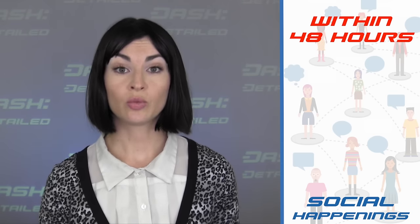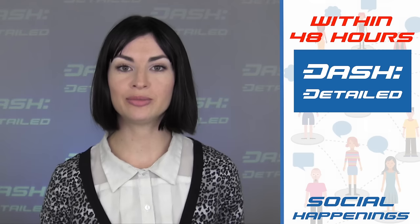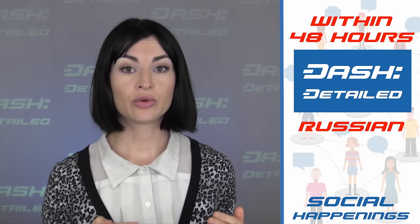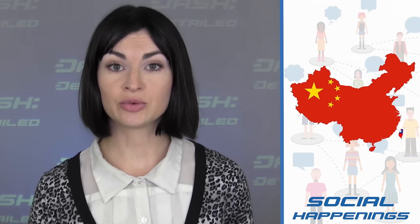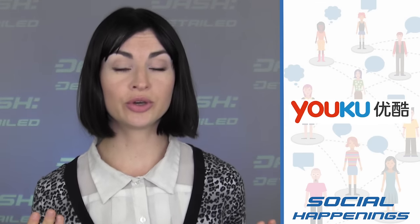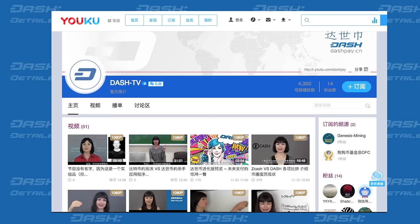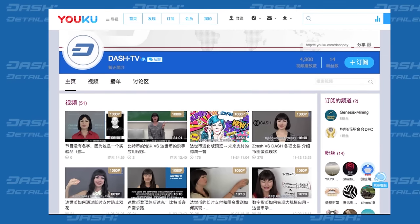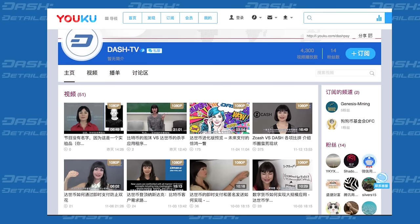In other social happenings, you'll now notice that within 48 hours of every Dash Detailed video being published, subtitles are made available on YouTube in Russian, Spanish, and Chinese. In addition, for any mainland China dwellers who would prefer to watch Youku rather than YouTube, which can be harder to access, Dash Detailed videos with Mandarin Chinese embedded on them will now be available to view 72 hours after every new episode is released.